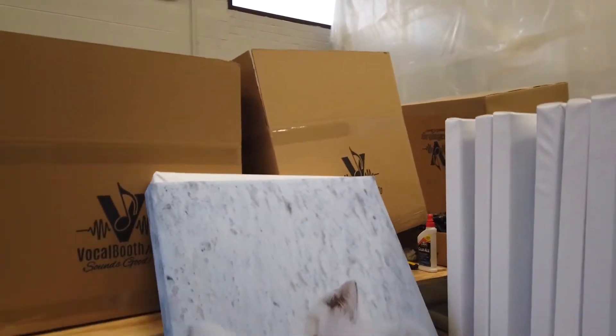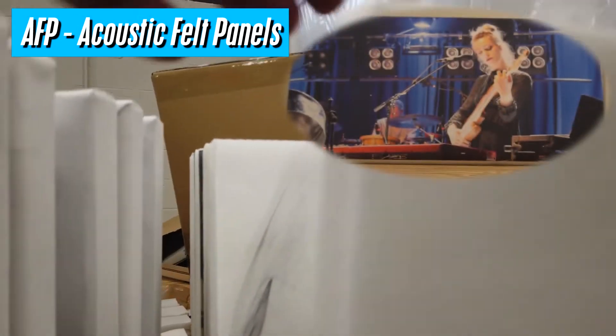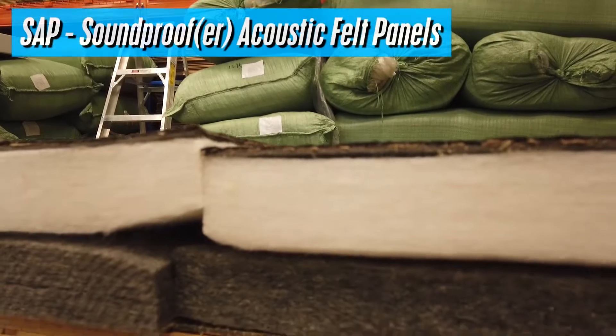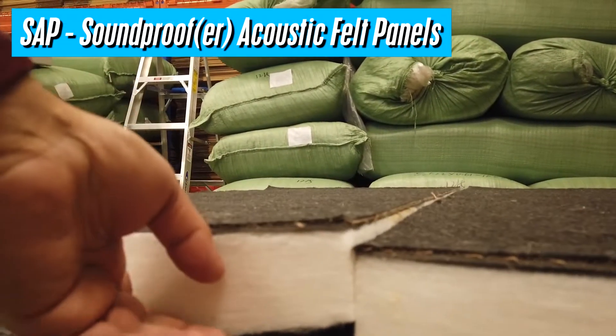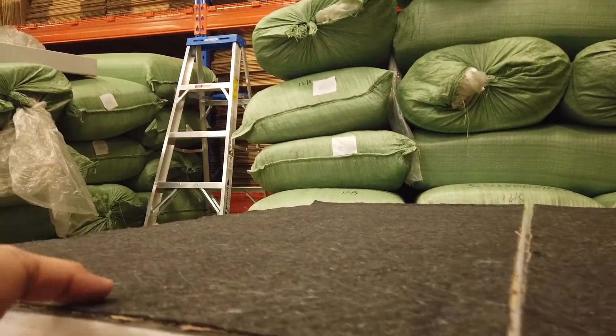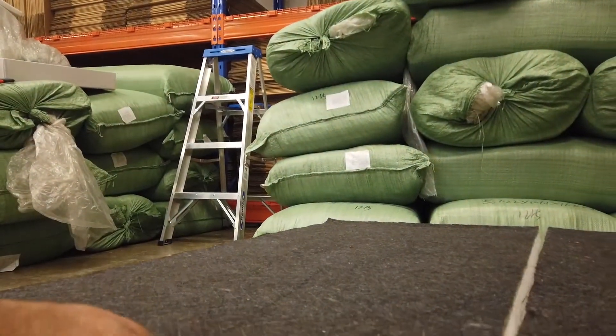These are the acoustic panels with the image printed directly on the panels. And this is fabric-covered acoustic panels, 3 inches. We also created these panels, and these panels have an absorbing layer and a mass loaded layer.